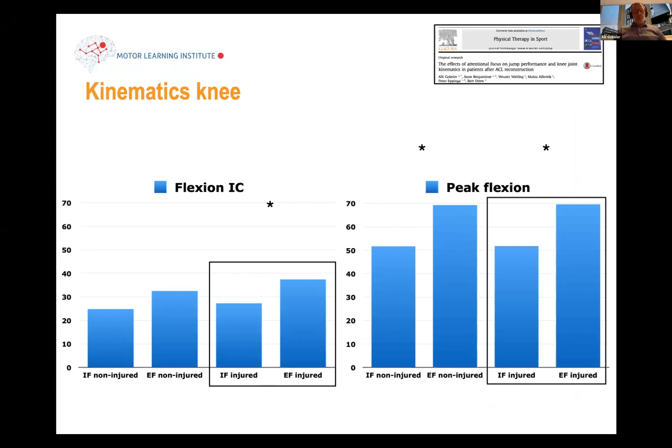Does external focus work? We did some research on knee kinematics during a jump landing task. You can see the difference in knee flexion at initial contact between a group that received internal focus instructions compared to a group that received external focus instructions — around 12 degrees extra knee flexion at initial contact. That's all it takes: changing a few words from internal to external. The same results were also achieved for peak knee flexion — patients had larger peak knee flexion in the external focus group compared to internal.